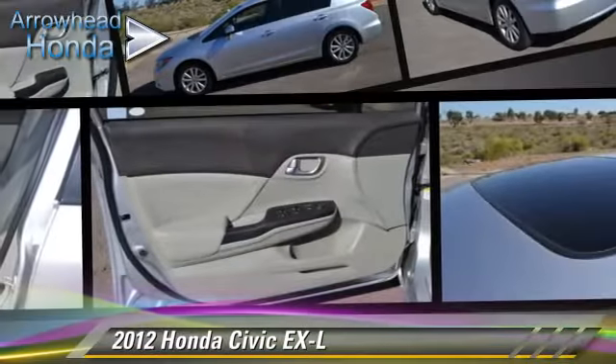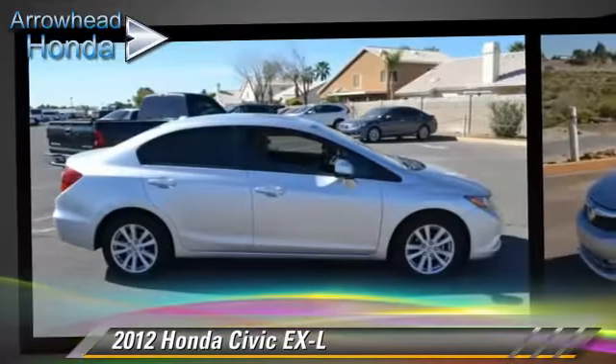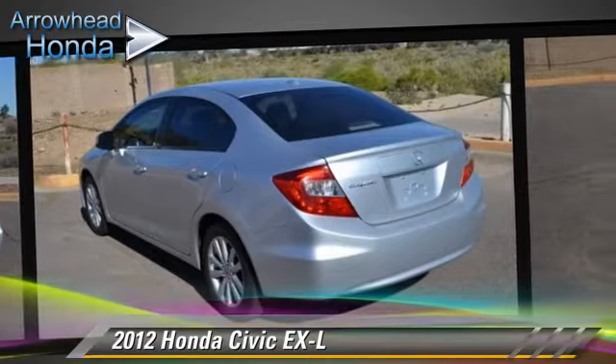The 2012 Honda Civic EXL, powered by a 1.8-liter VTEC four-cylinder engine with a five-speed automatic transmission. This vehicle, with fewer than 50,000 miles on the odometer, is well equipped. This Honda features front-wheel drive,